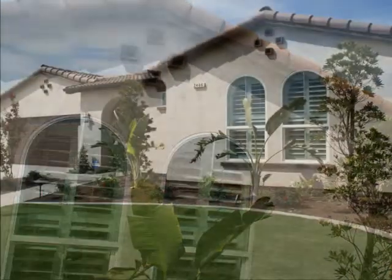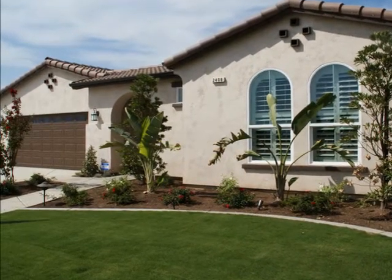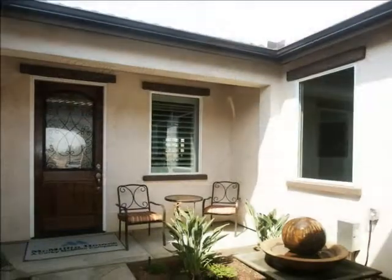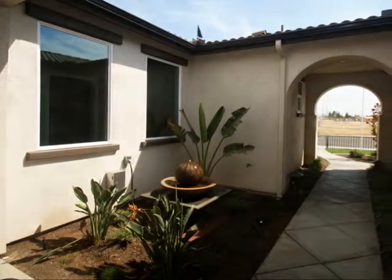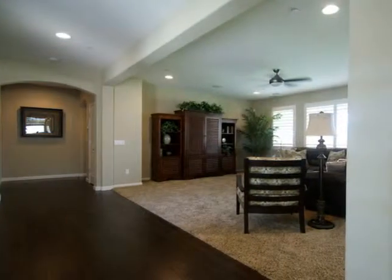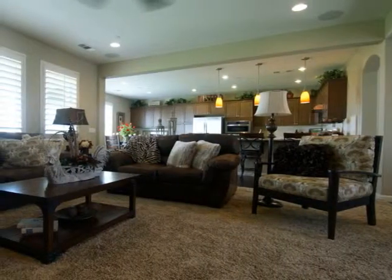This tour features the single-story Plan 3 design with three bedrooms, a study, two baths, three-car extended garage, and an inviting courtyard. An appealing interior design is enhanced by a generous great room with handsome soffits that opens into a spacious kitchen and beautiful dining area.